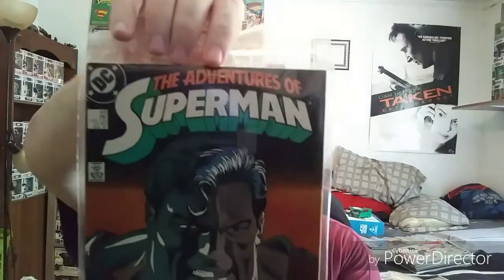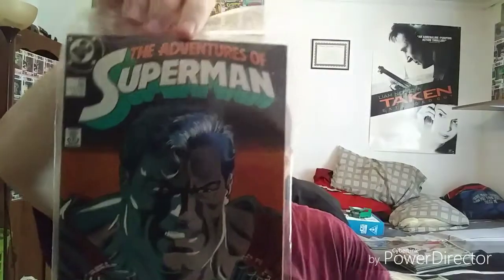Here's another good one — The Adventures of Superman 431. Another great cover — Superman crushing the gun in his hands.